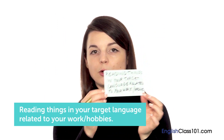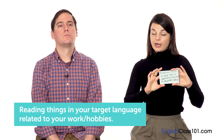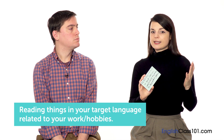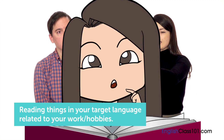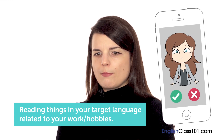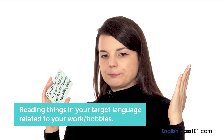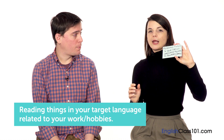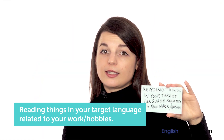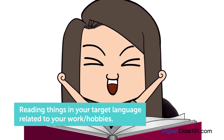My next tip — something I actually use — is reading things in your target language related to your work and hobbies. One thing I struggle with when studying is understanding how I'm going to use textbook content in my life. But if I read about my hobbies in my target language, I'm much more interested in that topic and I'll learn the vocabulary words a lot more quickly.